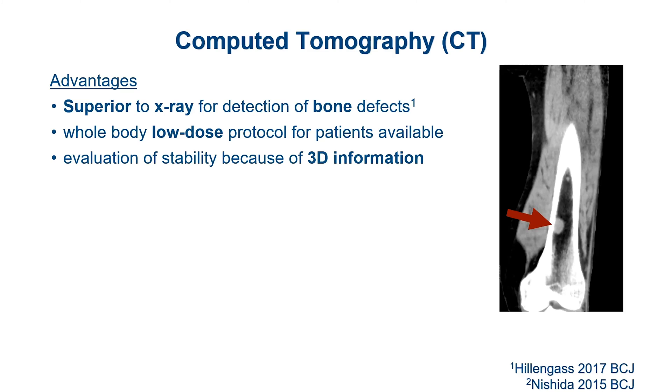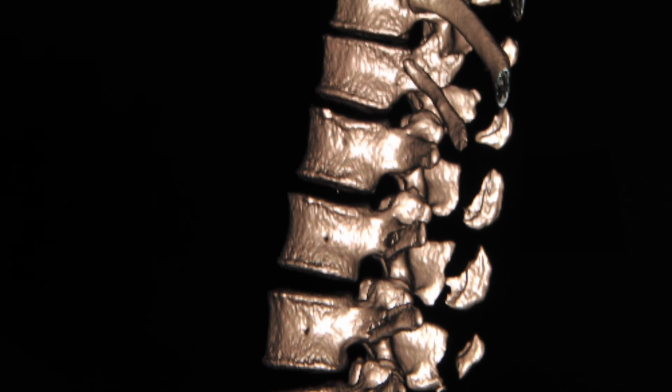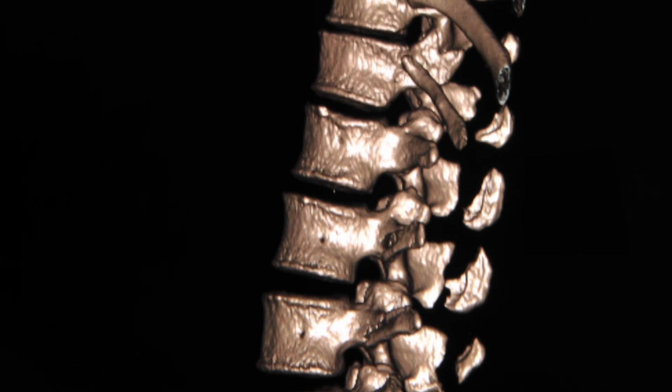CT provides 3D information because we look from every angle, which is especially important for the spine — the part of our skeleton that keeps us upright. If you have a fracture in your spine, that is really serious. We get information from every angle: not only that a vertebral body is lower, but where it is lower, how it behaved, and where potential osteolytic lesions might cause further fractures.